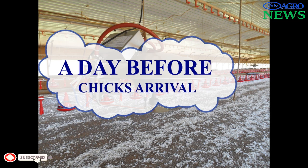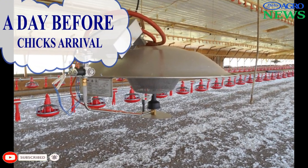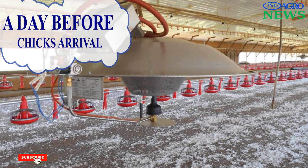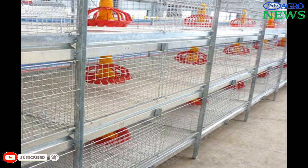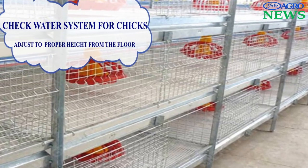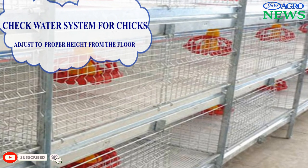Section 2: A Day Before Chick Arrival. Set the heating system at 32 to 33 degrees Celsius at chick level in order to make a good and warm environment for the survival and growth of chicks. Check the water system and adjust to proper height for the chicks to reach, protect, and flush the water lines.